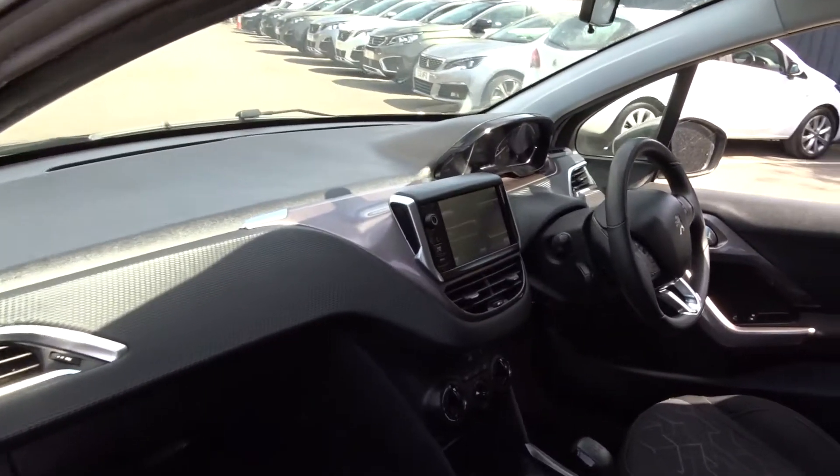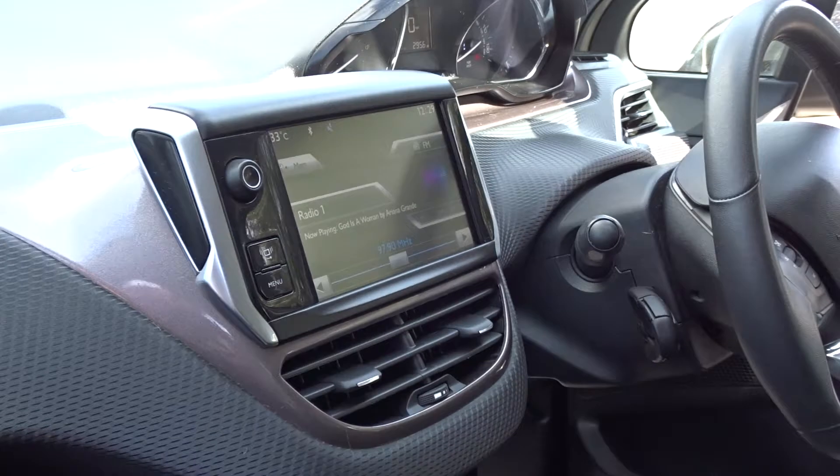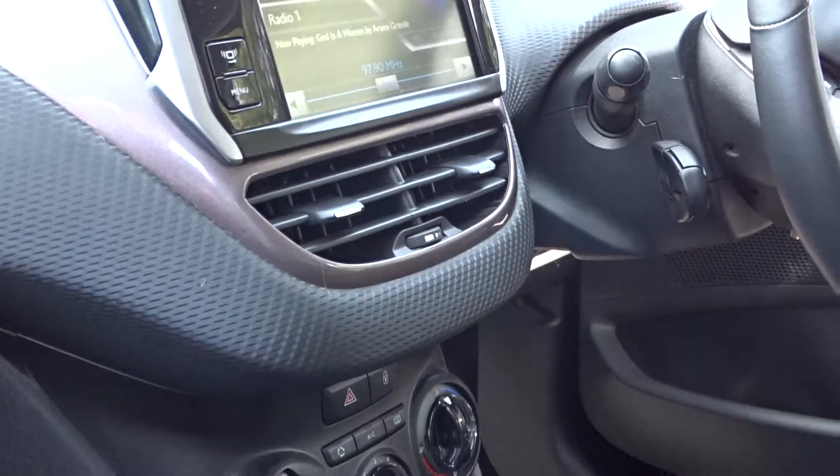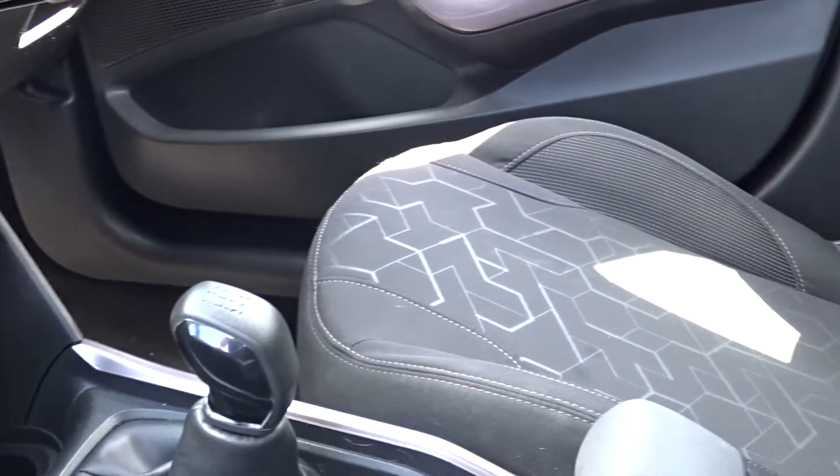In the front of the vehicle you've got a really nice clear dashboard display with the DAB radio, which is touchscreen with Bluetooth device connectivity. There's also air conditioning, a five-speed manual transmission, and ports for both USB and auxiliary type devices.